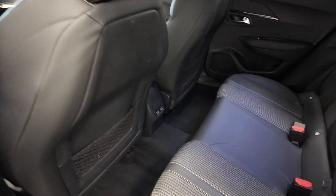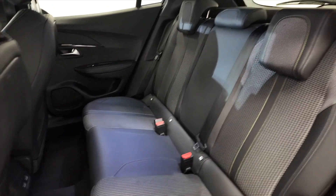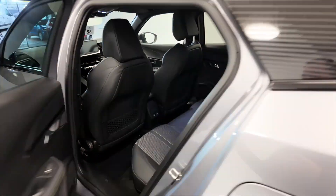And in the back there, acres of room. You've got a couple of USB ports in the back for your rear passengers. It's really spacious inside, really nice. Electric windows front and rear.